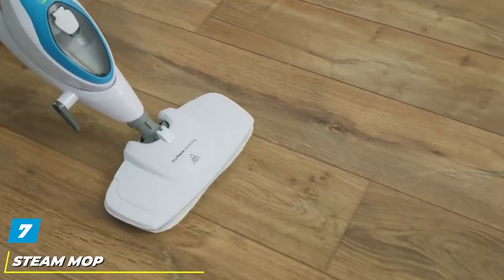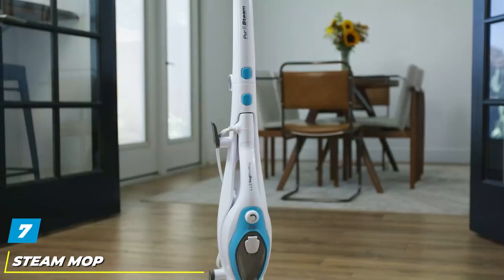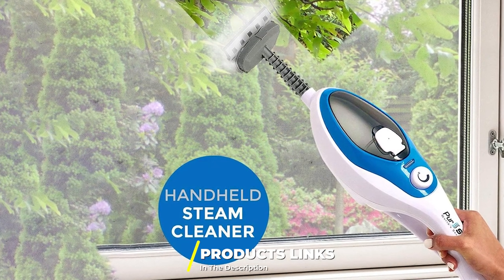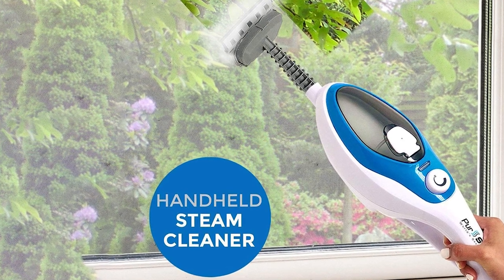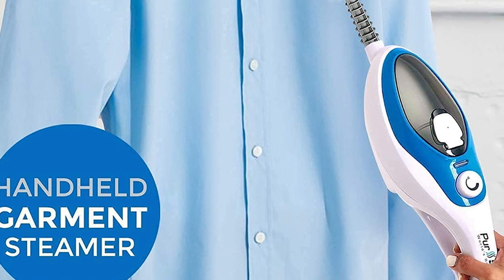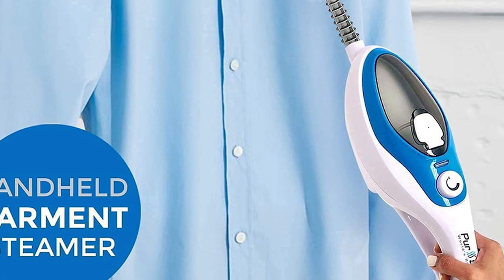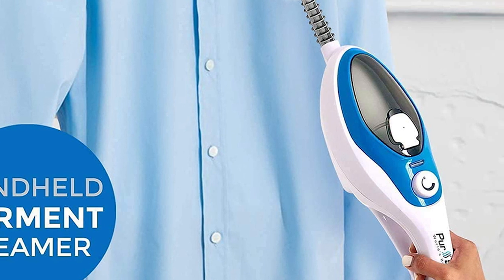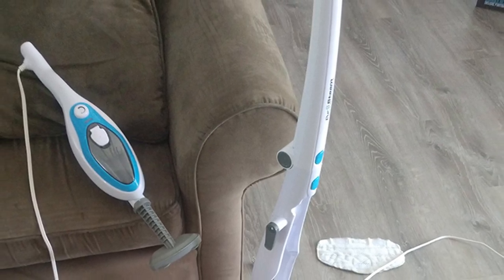Moving on to number seven, the Steam Mop Cleaner Thermo Pro 10-in-1. Ready to go within just 30 seconds, the Thermo Pro steam mop from Pure Steam is perhaps the most versatile cleaning system available. The company's statement 'cleans literally everything' is not a boast — this 10-in-1 steam mop is designed to clean floors plus other surfaces, from concrete and stainless steel to carpets. The multiple accessories, including a variety of brushes, help make even the hardest-to-reach areas super easy to clean.